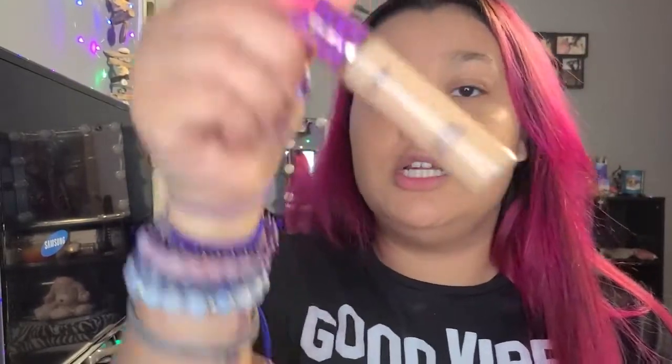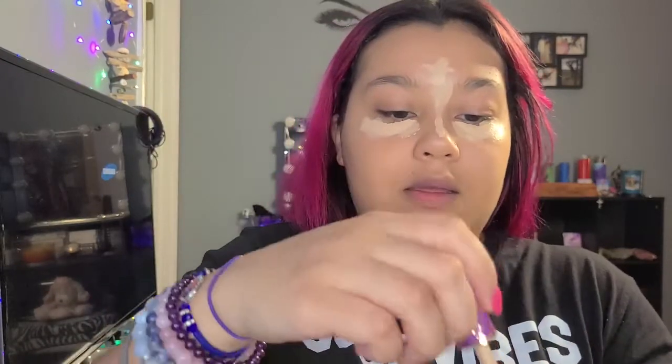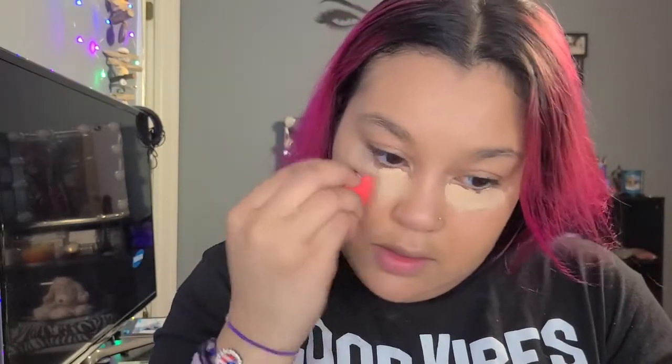Next I'm gonna put on some Tarte Shape Tape — just put a little under here and up through here. Usually I don't like to fully blend it in until I'm done with my eyeshadow and stuff. It usually sits, which really helps honestly — I feel like it lasts longer on my skin. Considering I also have super dark circles, I'm just going to use some of it and put it on the top of my lid as well.